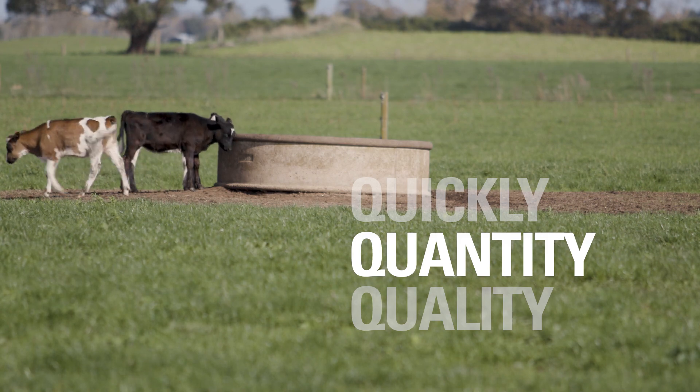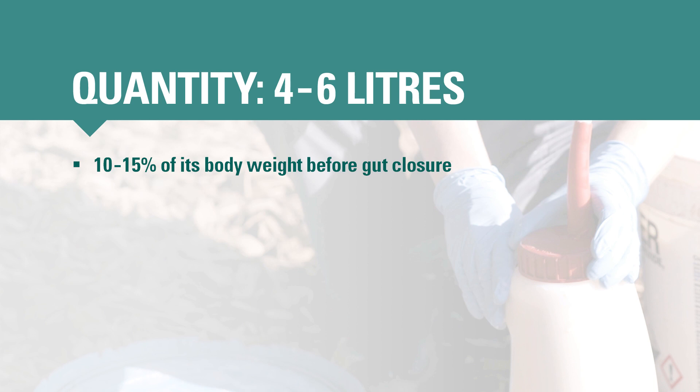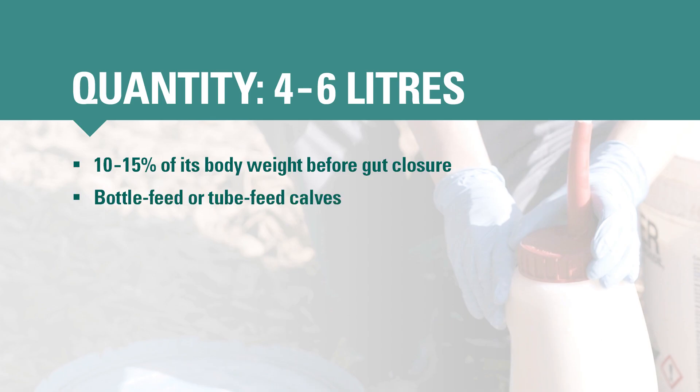Quantity. To get enough antibodies into its blood, a calf needs to drink 10 to 15 percent of its body weight in decent quality colostrum before its gut closes. For most calves, that means four to six liters. You can bottle feed or tube feed calves to get enough colostrum into them. Ideally, this should be delivered in two feeds a few hours apart, but if necessary, most calves can safely be tubed three to four liters of clean colostrum at once.